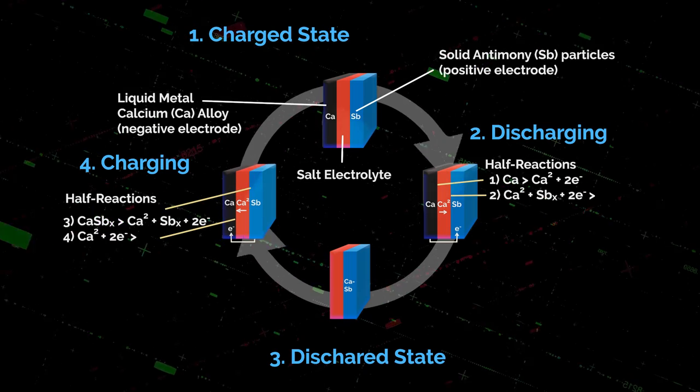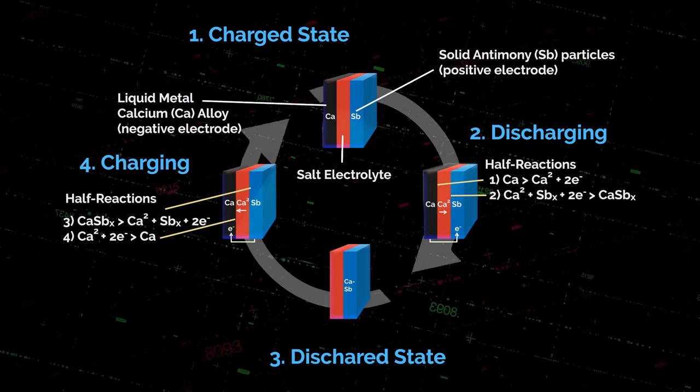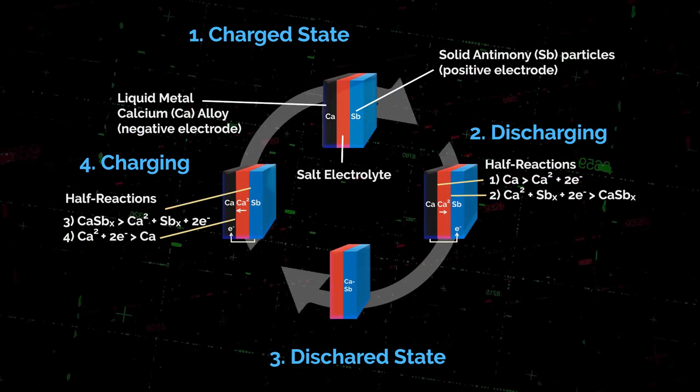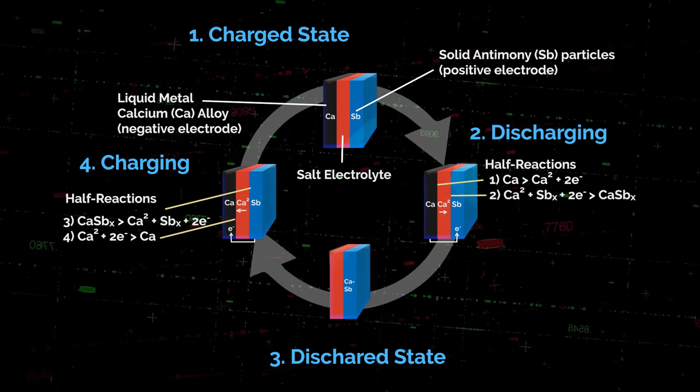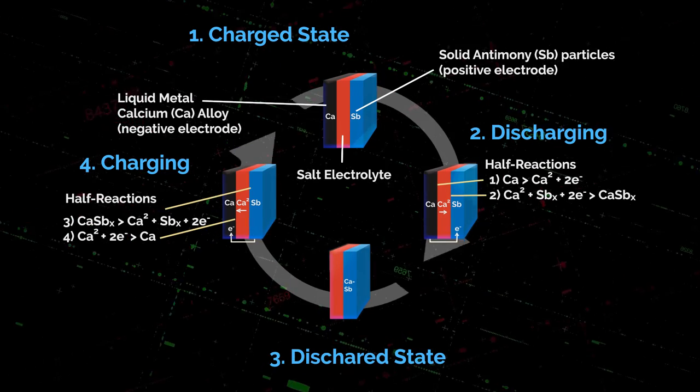The energy is stored in the liquid metal electrodes. To discharge, you connect the electrodes across a load. The metal of the top electrode wants to alloy with the metal in the bottom electrode, but since they're not soluble, the only way it can get there is to become an ion. The ion goes across the electrolyte and meets the positive electrode, where electrons from the external circuit combine with the ion to make neutral metal. The top layer gets thinner, the bottom layer gets thicker — that's how we generate the current.